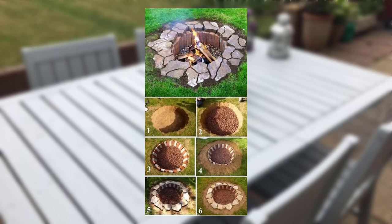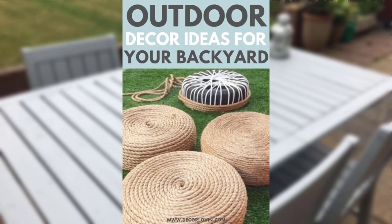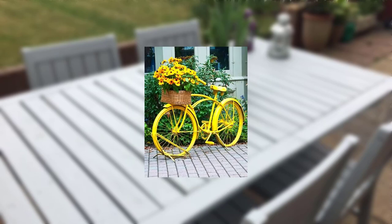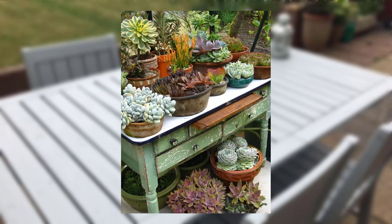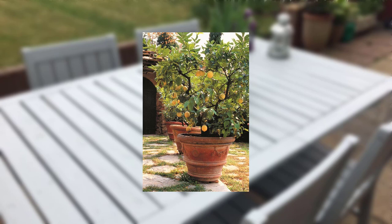While drawing inspiration from other gardens, remember to add your own personal touches to create a space that reflects your unique style and preferences. Touring inspiring gardens allows you to gather ideas to incorporate into your own garden design. Whether it's vertical gardens, water features, native plants, or personalized touches, these ideas can help you create a stunning outdoor space that suits your needs and brings joy and tranquility to your life.